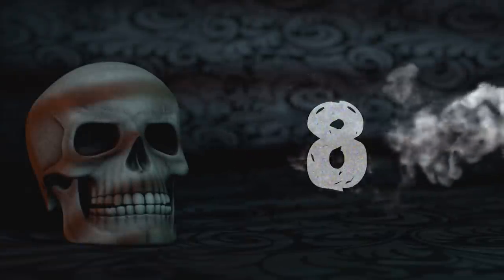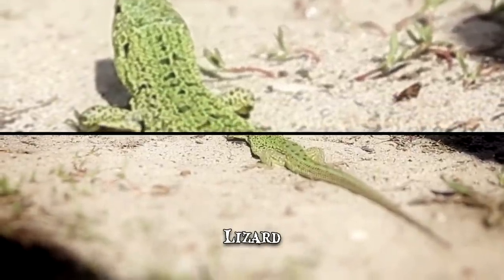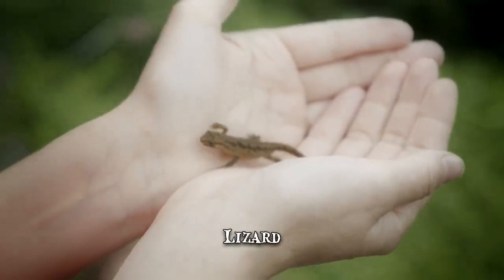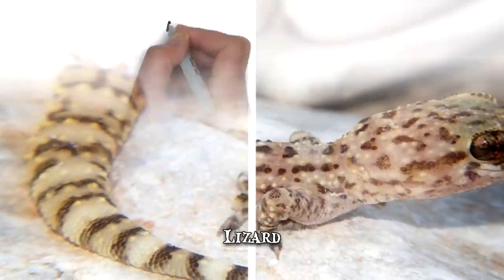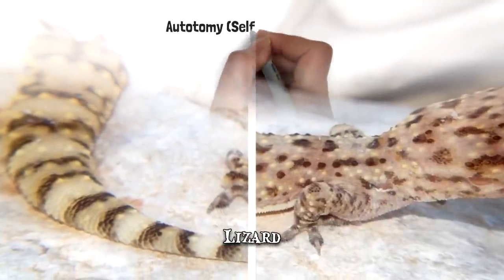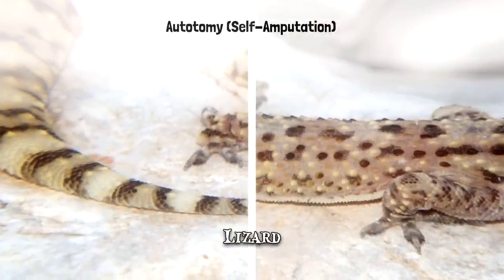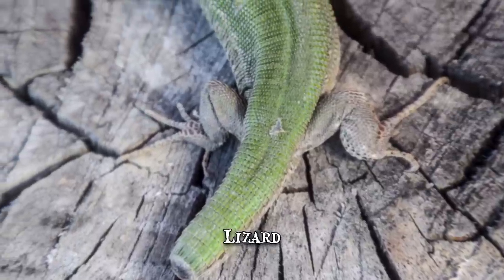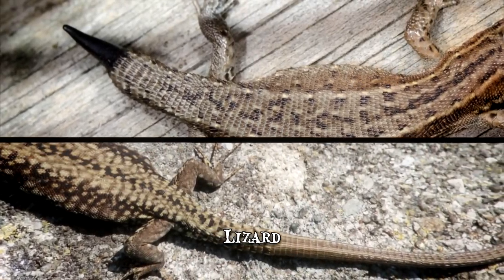Number 8: Lizard. Some lizard species will take truly drastic steps in order to avoid predation. When caught by a predator, the lizard will shed part of its tail in order to escape. The process is called autotomy, but is commonly referred to as self-amputation. The detached tail will often continue to wriggle, maintaining the idea of continuous struggle and giving the lizard enough time to scurry away. Over the course of a few months, the lizard will regrow its tail.